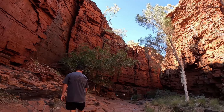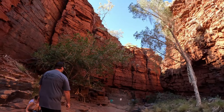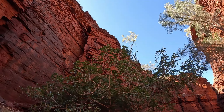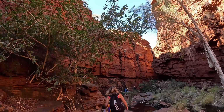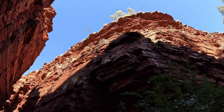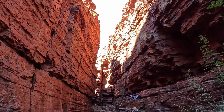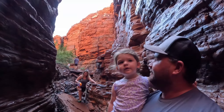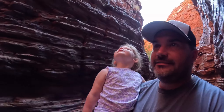You spend so much time looking down and watching where you're going, but you've got to take a minute to look up as well because it's crazy and beautiful. So we're down in the gorge.